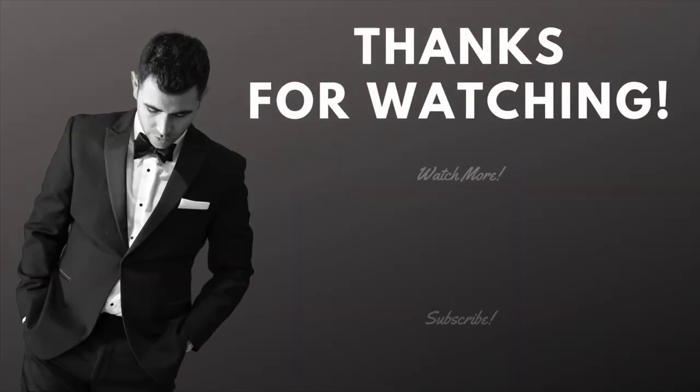Thank you guys for watching. I hope you enjoyed it. I will catch you on the next one. Bye.